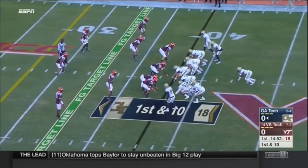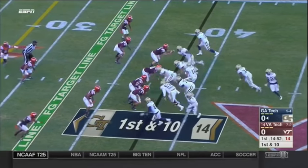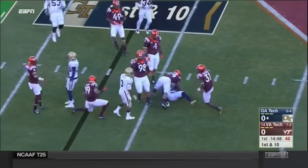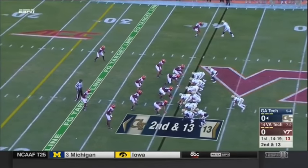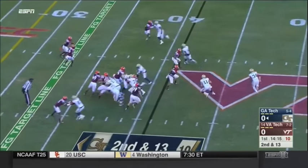The big physical quarterback has been used in short yardage and goal line most of the year, but he's going to be running the offense at least to start this game. On play one, it's a pitch to Clinton Lynch — it's a loss of three. Second and 13.